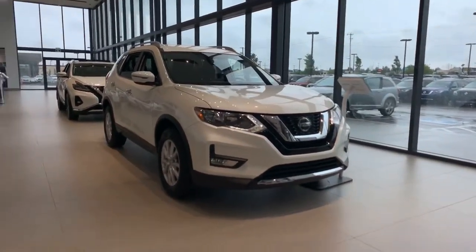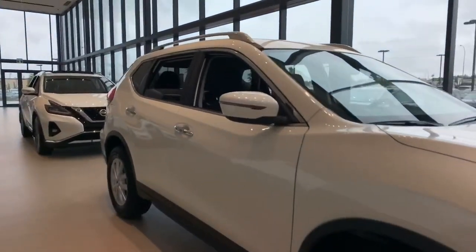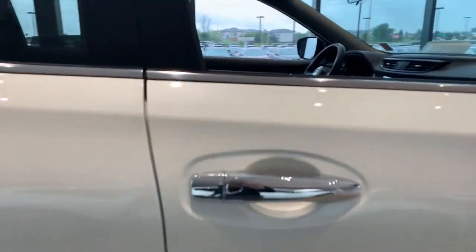You got the LED lights right there, the alloy wheels down the side, LEDs in the mirrors, and keyless entry.